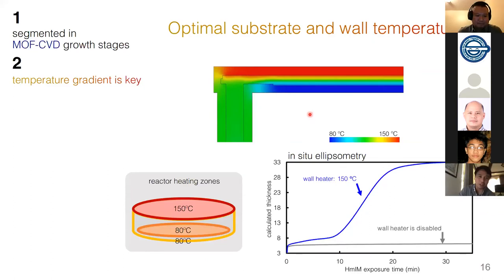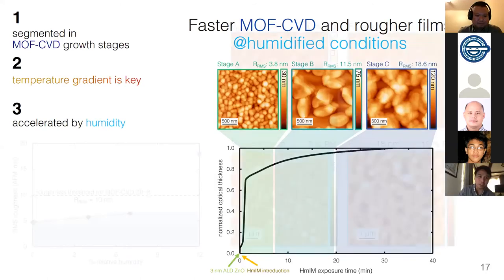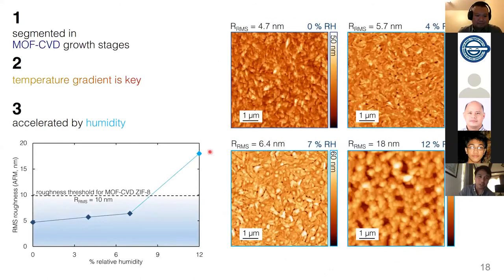When we added humidity in the chamber, we no longer observed the sigmoidal curve but instead saw accelerated growth in the in-situ ellipsometry. The AFM images showed that the progression of morphology is also different. We attribute this to humidity accelerating the crystallization process from zinc oxide to ZIF-8. Increasing relative humidity also affects morphology: the higher the relative humidity, the rougher the resulting ZIF-8 film, which must be taken into account since some applications require very smooth films.